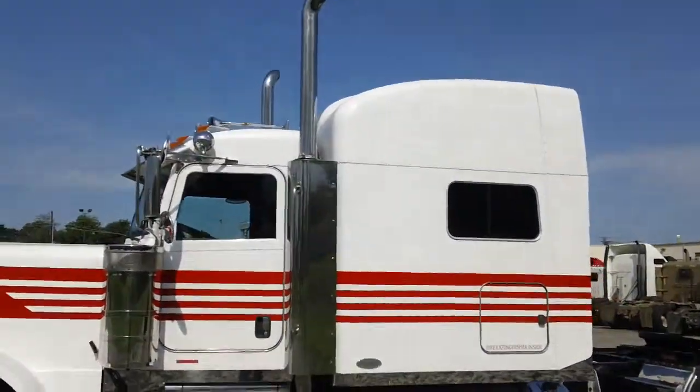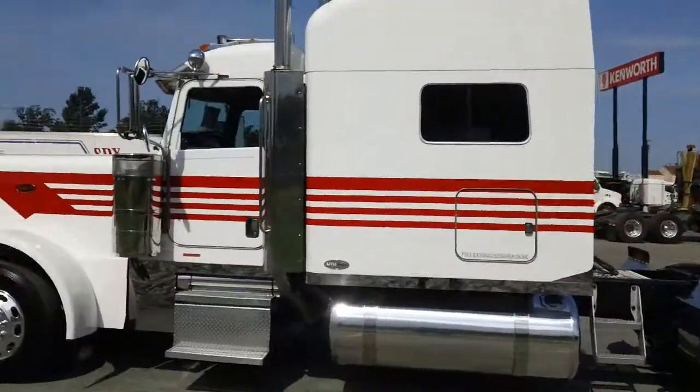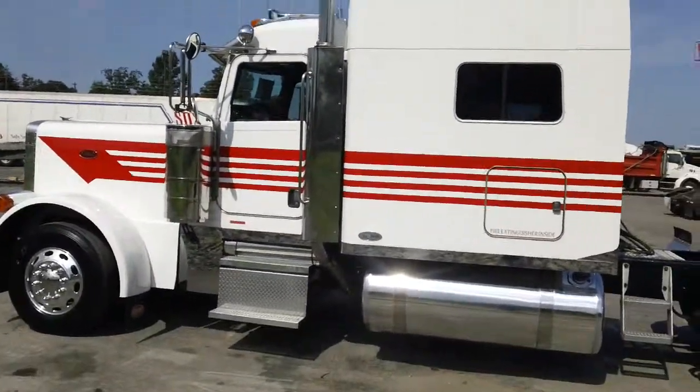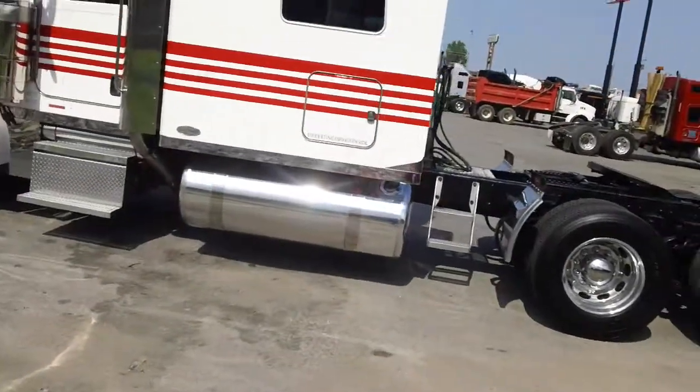This is a 70-inch sleeper. This truck has got right at 840 on the miles. It's a Cat C15, 475 horse.